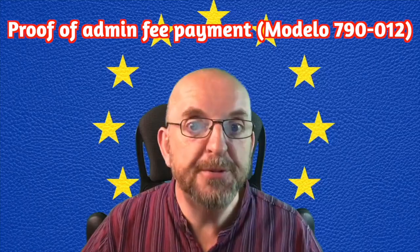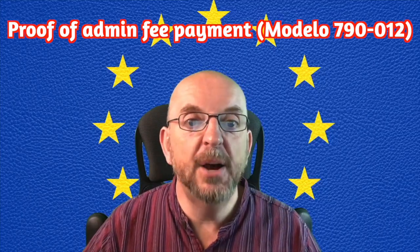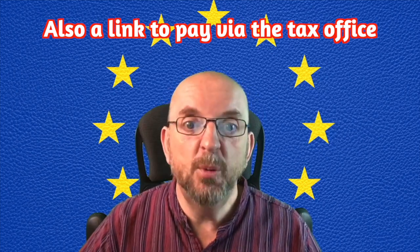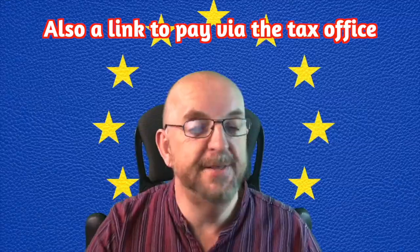Number four: proof of payment of the fee. The form for this is the Modelo 790-012. The link is below to download this. There are several ways to pay it in advance, and I've left you a link for the tax office.